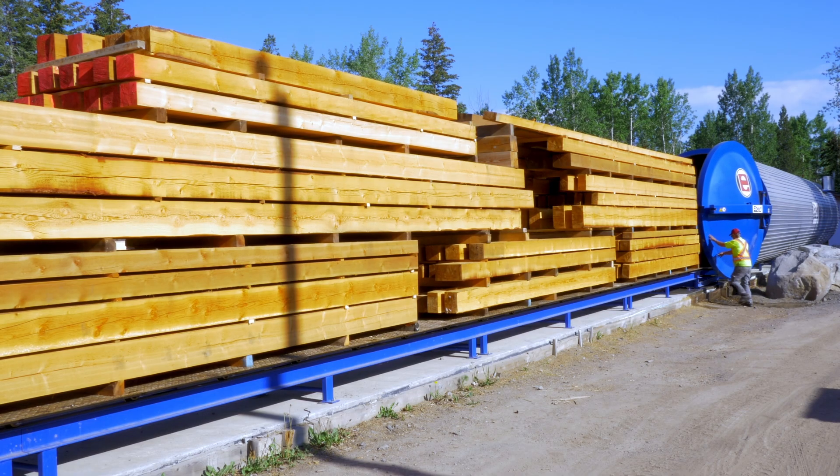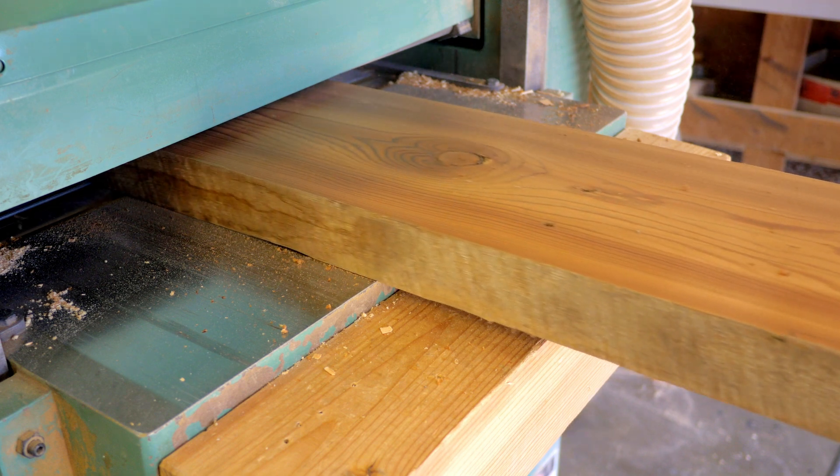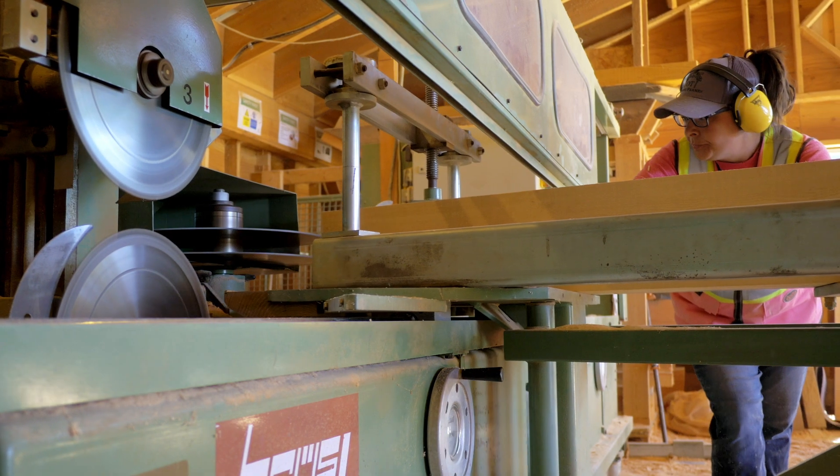We have some of the best wood in the world — some of the tightest grain Douglas fir, Western red cedar, Sitka spruce, and many other woods. The quality and straightness is hard to find anywhere else.